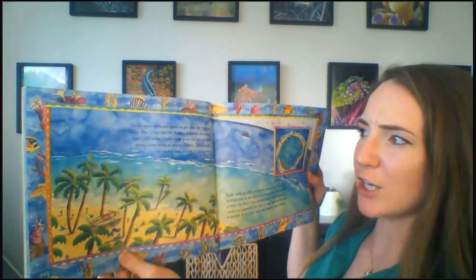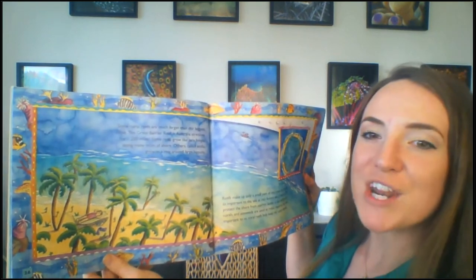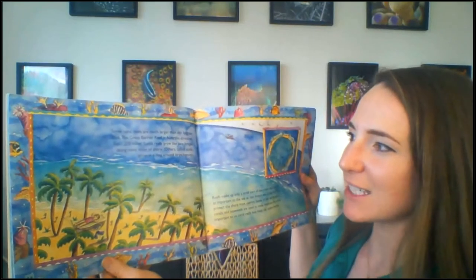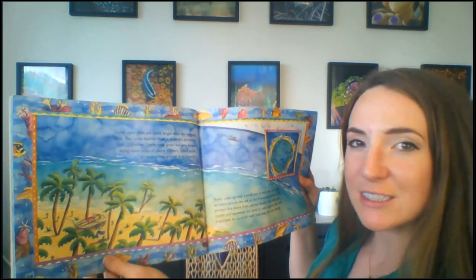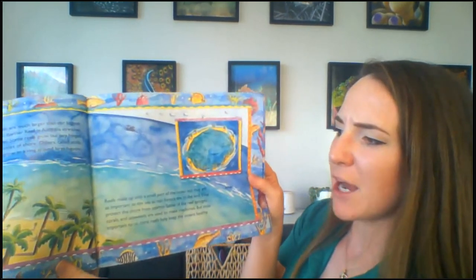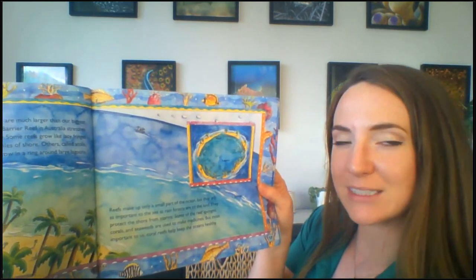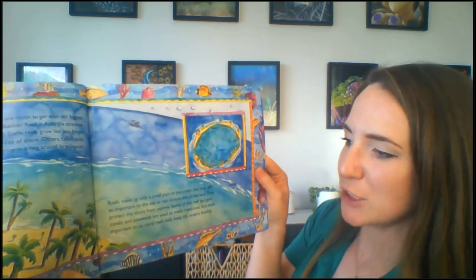Some coral reefs are much larger than our biggest cities. The Great Barrier Reef in Australia stretches for 1,250 miles. Some reefs grow like lacy fringes along many miles of shore. Others, called atolls, grow in a ring around large lagoons. Reefs make up only a small part of the ocean, but they are as important to the sea as rainforests are to the land. They protect the shore from storms. Some of the reef sponges, corals, and seaweeds are used to make medicines. But most important to us, coral reefs help keep the ocean healthy.